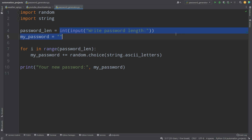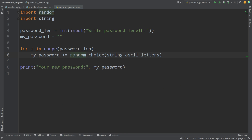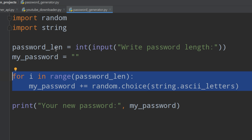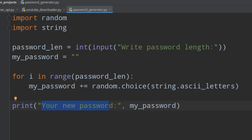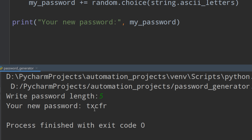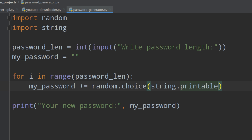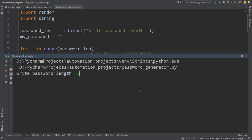Then we write: my_password equals an empty string, and a for loop — for i in range(password_length): my_password += random.choice(string.ascii_letters). Then print('Your new password:', my_password). What this does: we take an empty string, and the loop runs as many times as the user specifies. Each iteration, random.choice() selects a random letter from the alphabet and appends it to my_password. To make the password more complex, change string.ascii_letters to string.printable, which includes all numbers and special characters you can type on the keyboard.